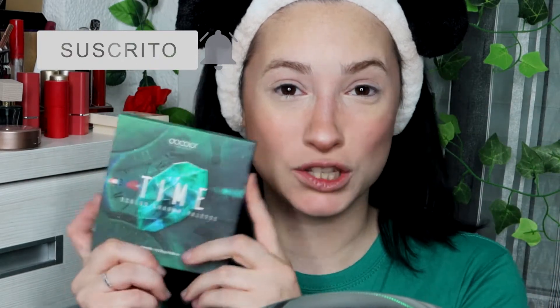Hola gatetes. En el vídeo de hoy vamos a jugar con Time, de las Docolor, la colección de las gemas. Podéis ver aquí el vídeo anterior donde os explico todo, cómo podéis conseguir las paletas tiradas de precio, porque si las compráis todas de golpe os sale por 30 y algo. Id al vídeo y ahí os enteráis mejor. Vamos a jugar con Time y vamos a aprovechar San Patricio.